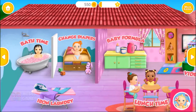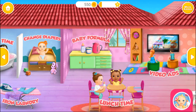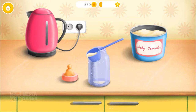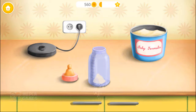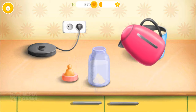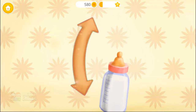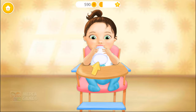Welcome to the Kindergarten! It's time to feed Chloe! Add one spoon of formula! Add warm water! Close the bottle! Shake it well! Hold the bottle, please!